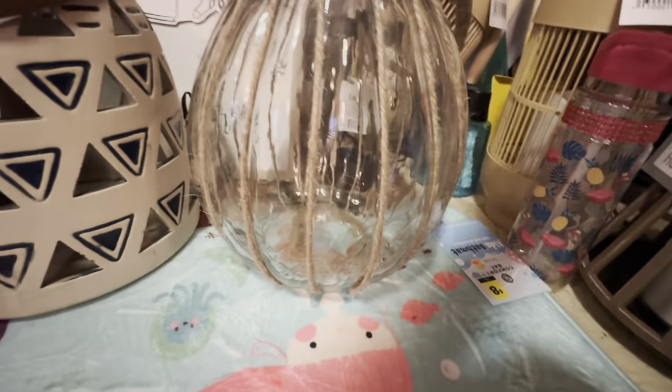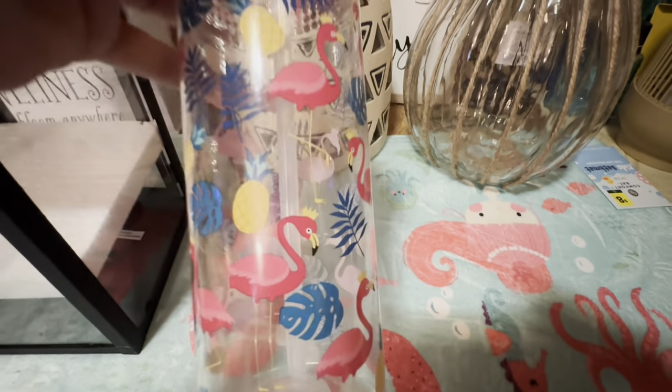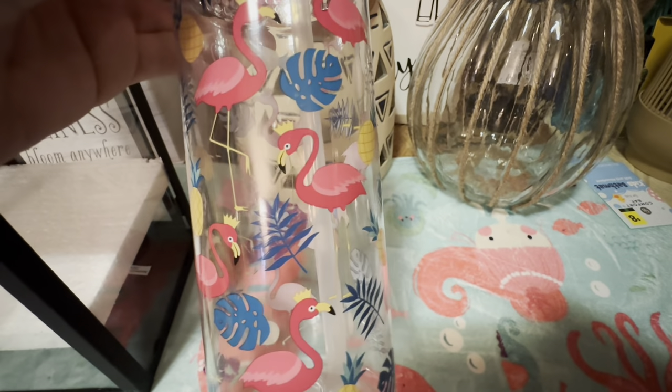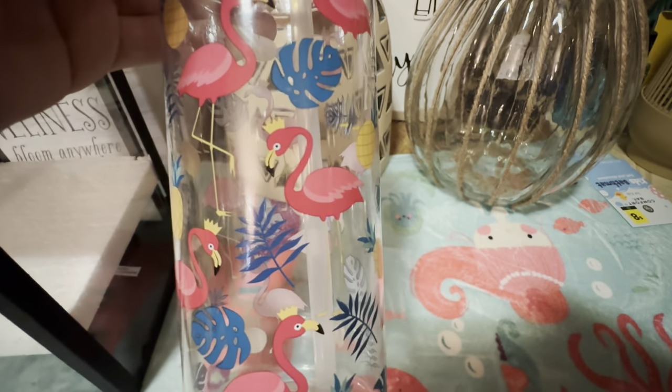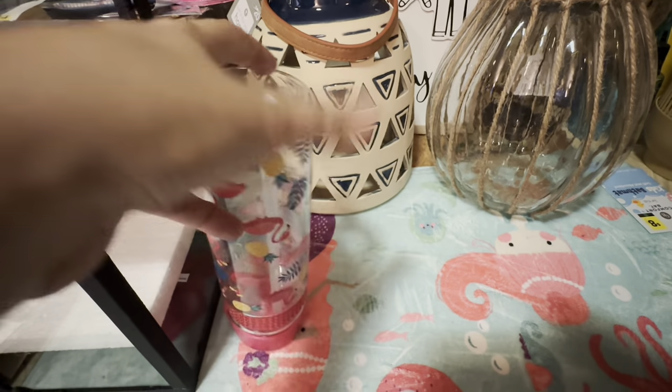I got this cute little flamingo cup with some pink rhinestones and the flamingos have little crowns on. They're super cute, and then there are little leaves — palm leaves, and just trees. I think those are palm leaves. It's been a long time since I've seen a palm tree.